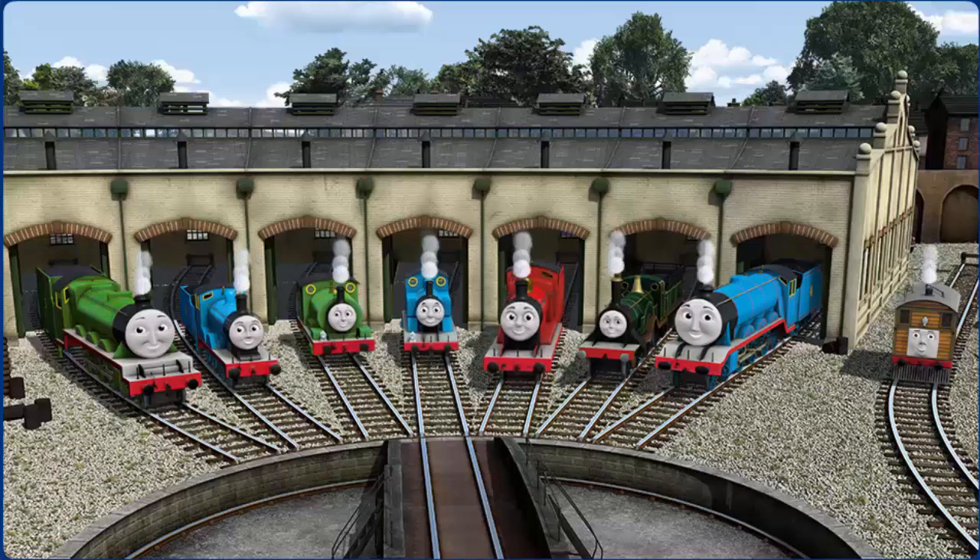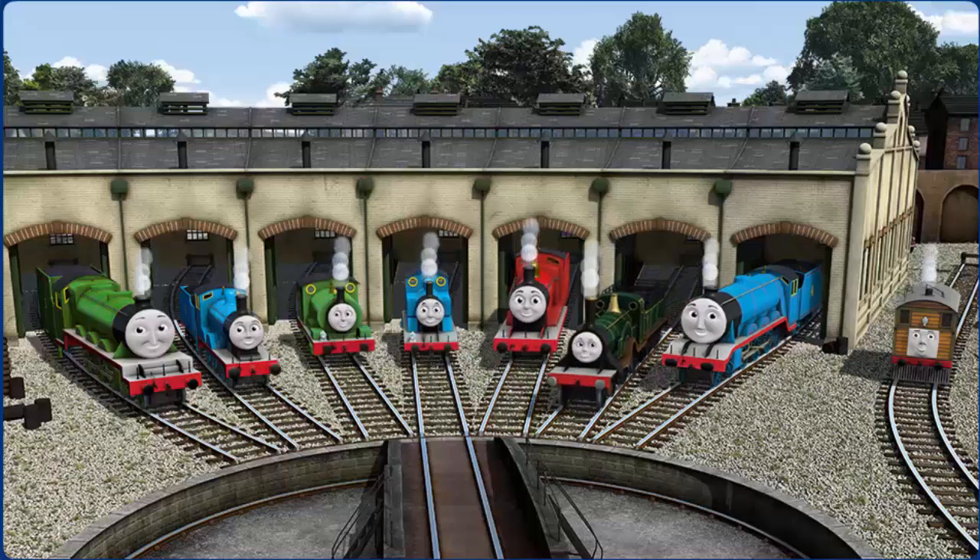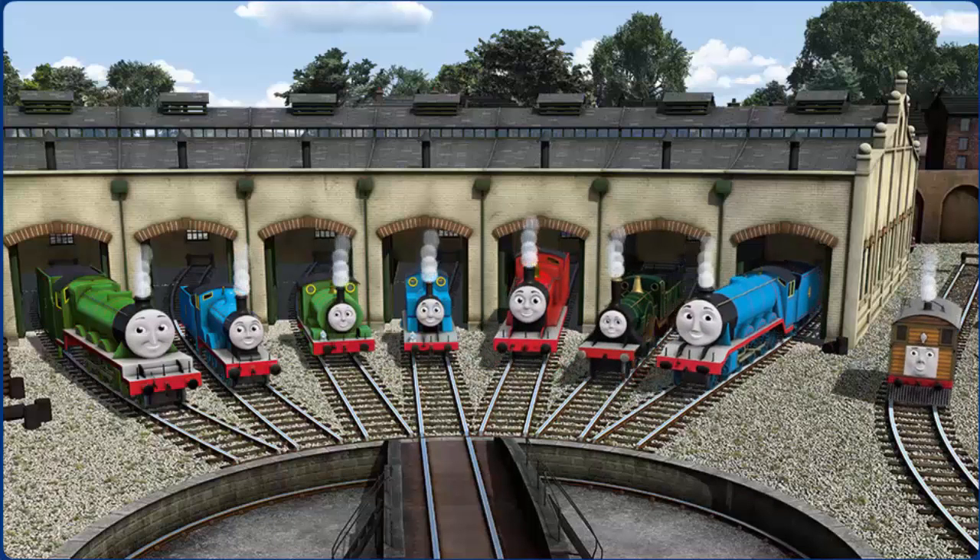You helped repair Henry and Edward and Percy and Thomas and James and Emily and Gordon and Toby. You are really useful!